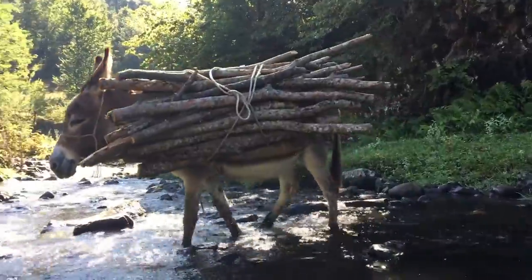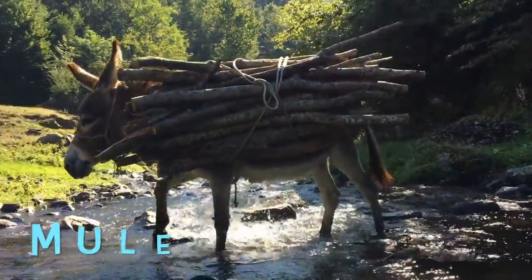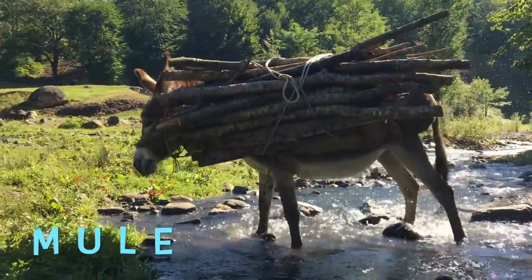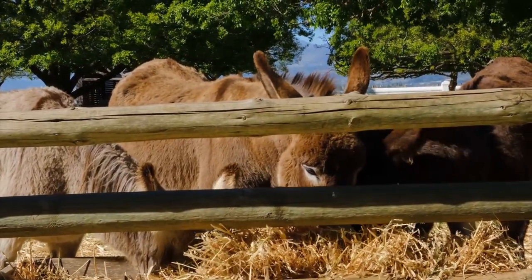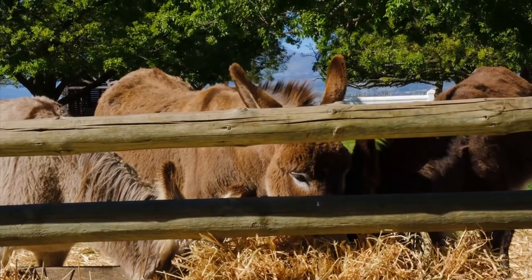They are happy to share a field. A mule is a cross between a horse and a donkey. Mules are very sure-footed. They can be quite stubborn if they are not well treated.